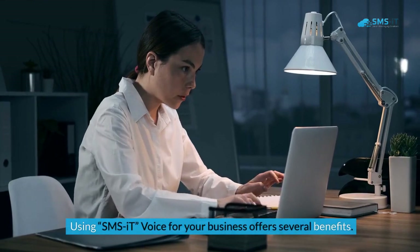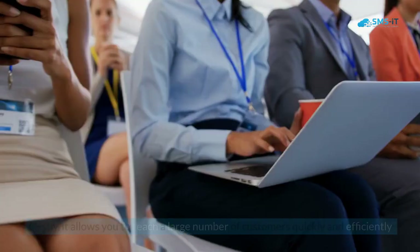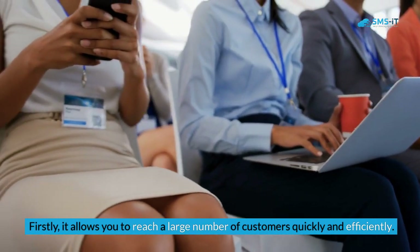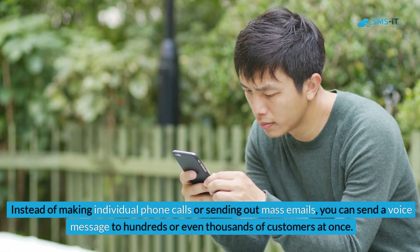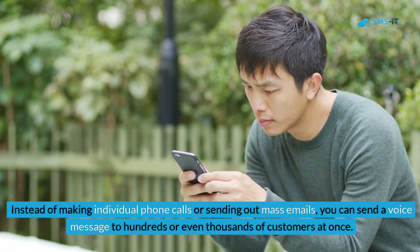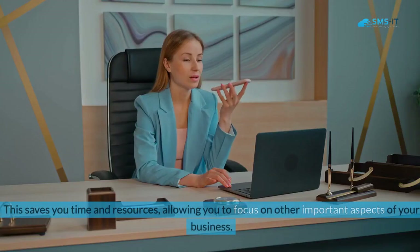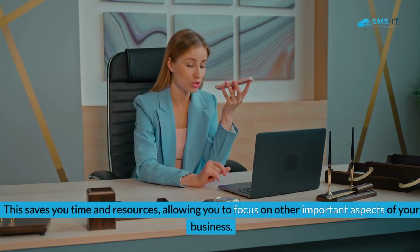Using SMS It Voice for your business offers several benefits. Firstly, it allows you to reach a large number of customers quickly and efficiently. Instead of making individual phone calls or sending out mass emails, you can send a voice message to hundreds or even thousands of customers at once. This saves you time and resources, allowing you to focus on other important aspects of your business.